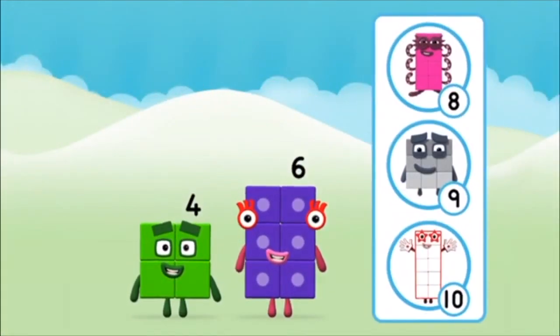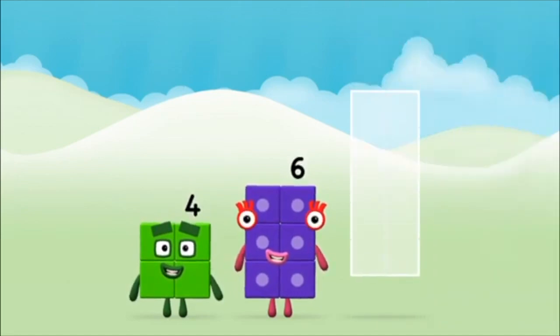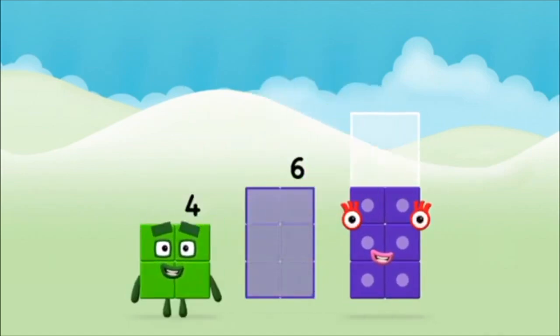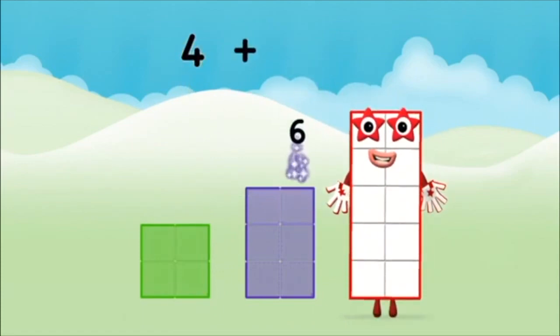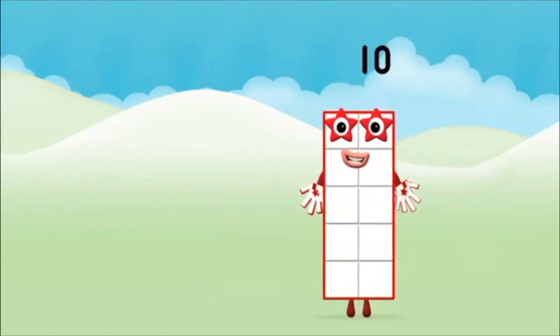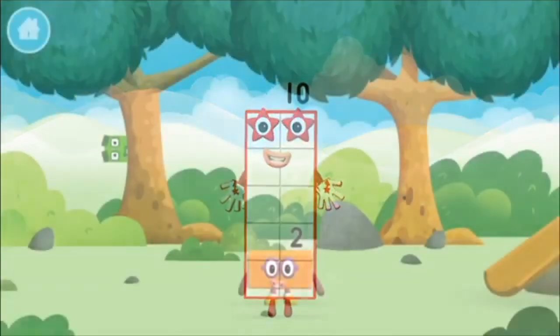What number block will you make when you add these two? That's right! Now add the number blocks together! 6, 4 — 4 plus 6 equals 10! Congratulations! You made number block 10!